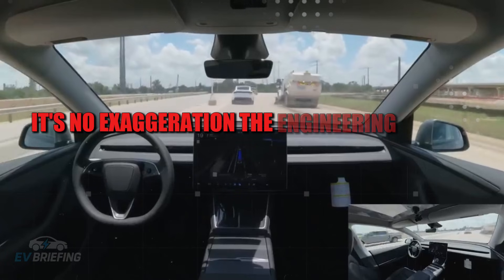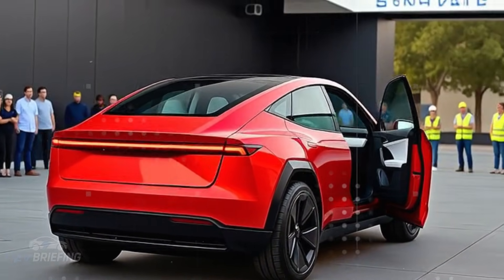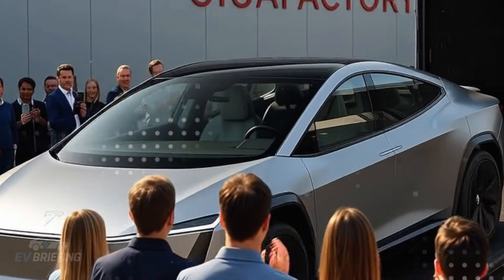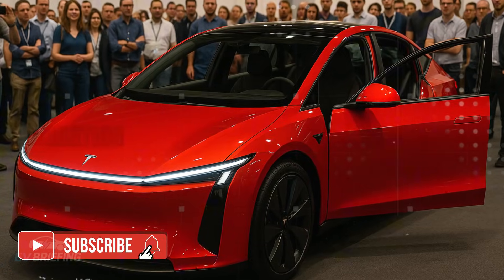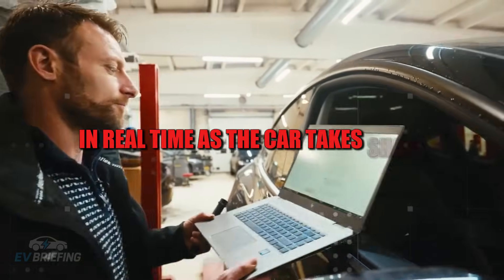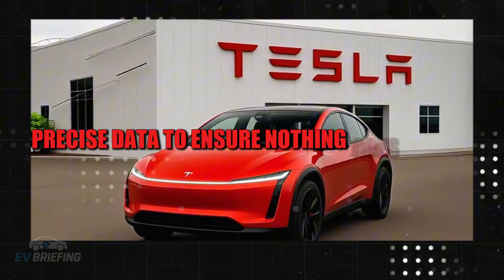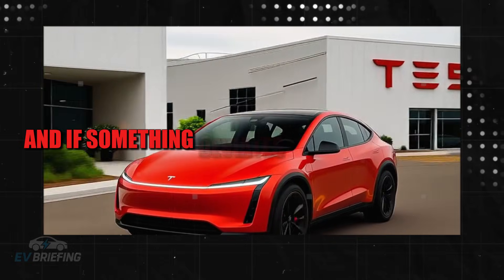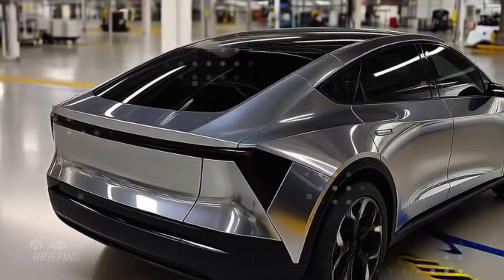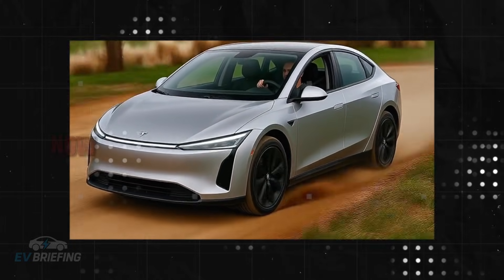It's no exaggeration — the engineering behind this model seems to have come from a futuristic laboratory, one where every screw has its own monitor. There are 1,800 sensors spread throughout the assembly line, each meticulously monitoring torque, vibration, and even the slightest deviation in position in real time. As the car takes shape, artificial intelligence cross-references millimeter-precise data to ensure nothing goes wrong. If something deviates from the standard, the line stops — simple as that. The error doesn't even get to the point of being born.